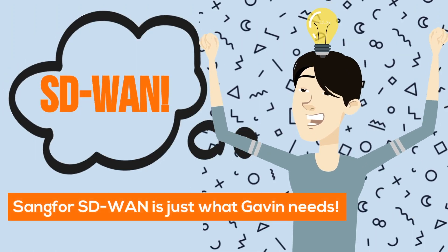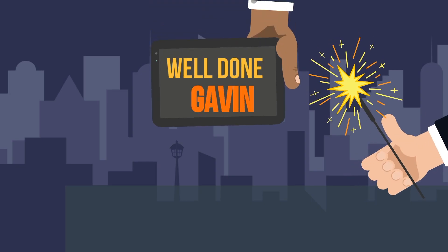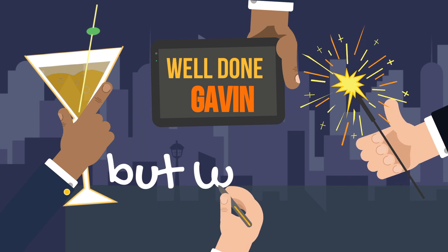Sangfur Technologies has the SD-WAN solution for branch connectivity problems. Everything is going smoothly with Sangfur SD-WAN.